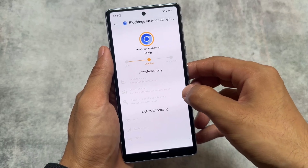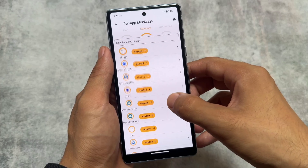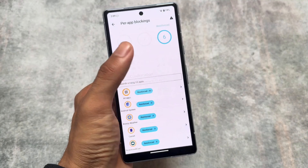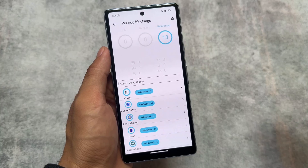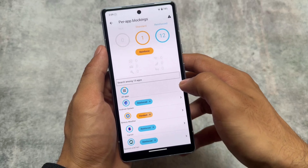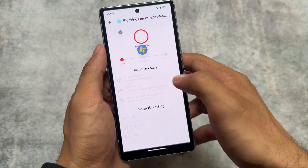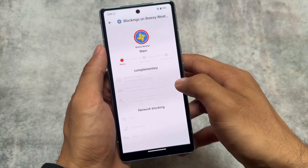It brings per-app blocking, which is quite amazing. You can simply change the blocking from standard to reinforced if you want. For example, I chose reinforced blocking for the 13 apps I have installed right now, and this is how you can adjust things.